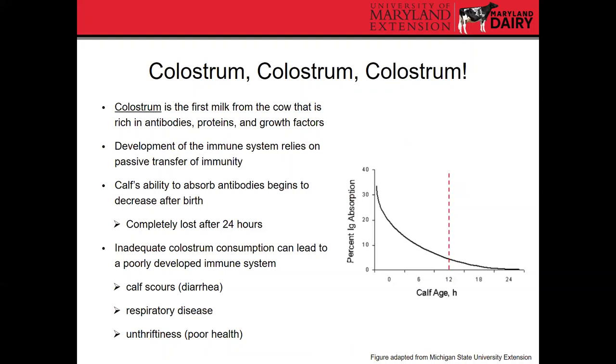We're going to spend quite a bit of time talking about the first 24 hours because that's where everything starts and a lot of things can go wrong. If things are missed or not managed properly, they can have dramatic impacts on calf performance. The first thing I'm going to harp on is colostrum. Colostrum is the first milk from the cow that is rich in antibodies, proteins, as well as growth factors, and it's really important to helping the calf develop its immune system.